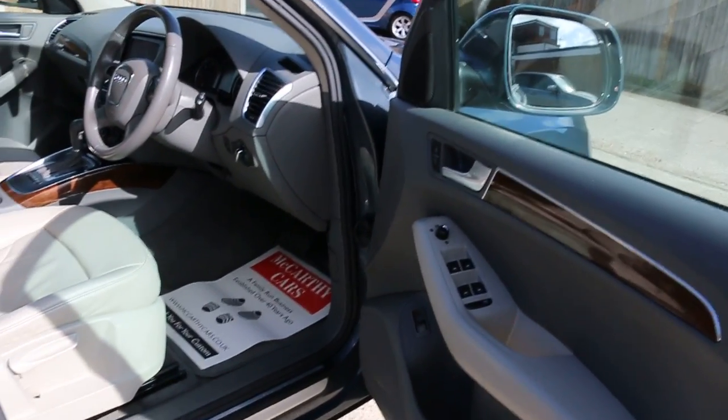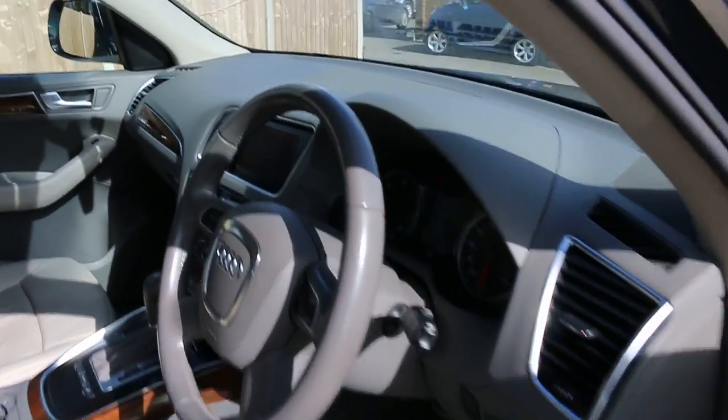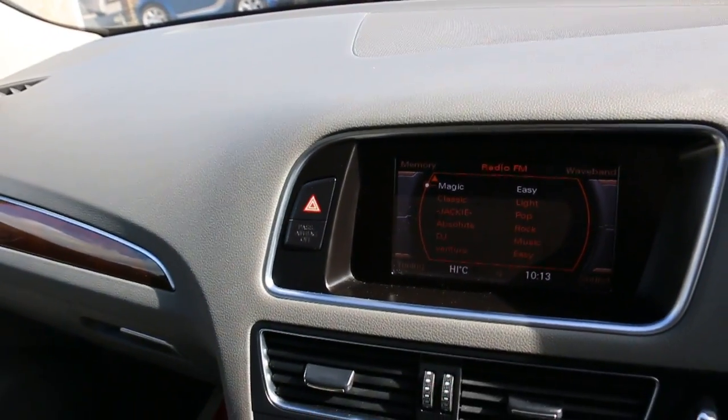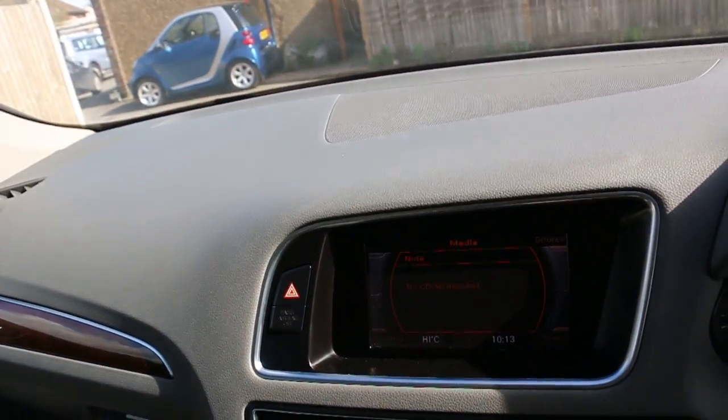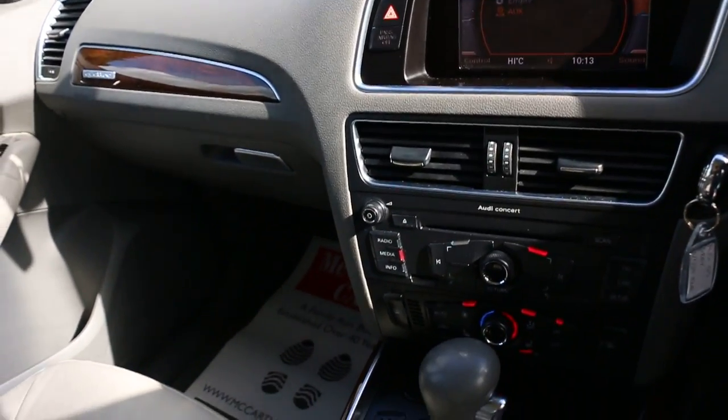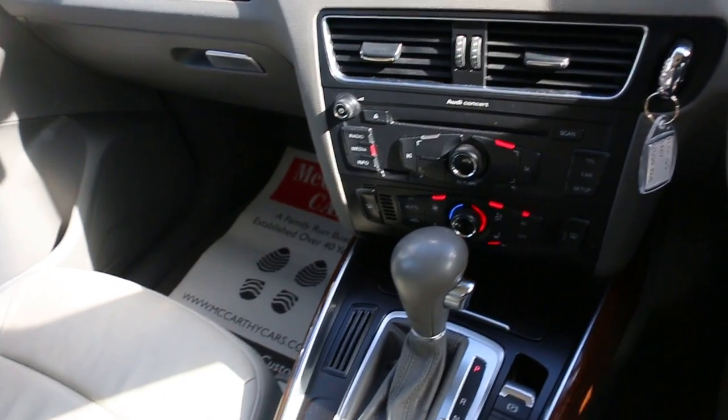It has four electric windows, electric mirrors, folding mirrors, front auto headlights, Audi concert media with aux connection, a memory card slot, and air conditioning with front heated seats.